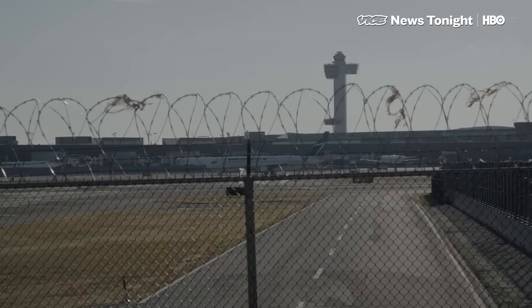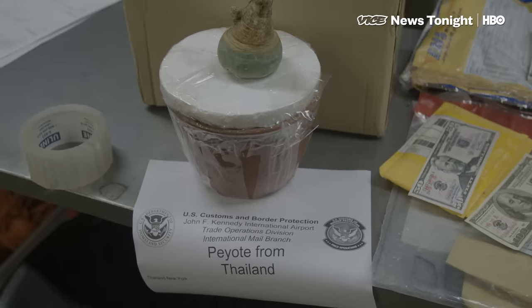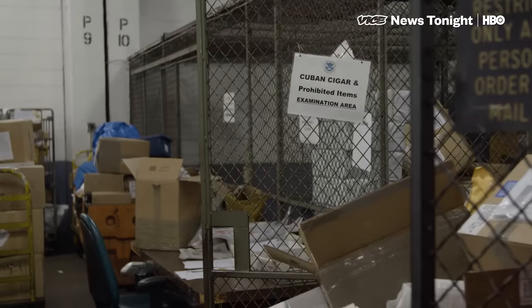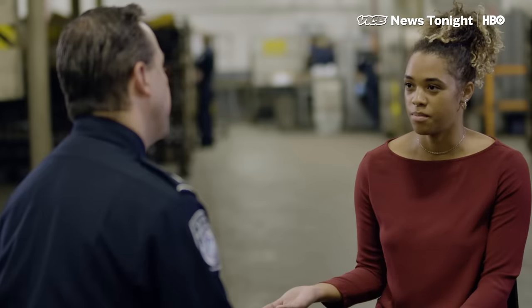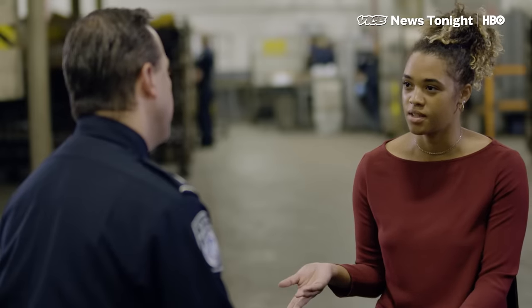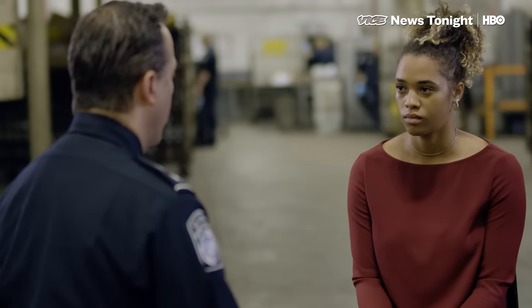Russo knows his team at JFK can't search every package. Although he keeps track of what his officers find, it's impossible to know how much fentanyl is slipping through. Are you worried that 80 seizures is just the tip of the iceberg? From 2015 to 2017, we've tripled our fentanyl seizures across the country. When we seize fentanyl, it's going to every corner of the United States. It's everywhere.